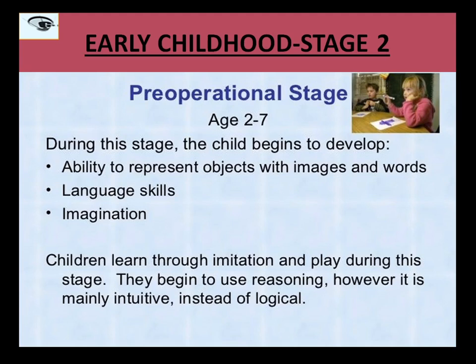Coming to intuitive thought — approximately between ages four to seven, children become curious and have a lot of questions. They ask things like: why is the sky blue? How do trees grow? How do they become so tall? These questions help them acquire knowledge and understand why things are the way they are. This particular stage is the stage of intuitive thought.